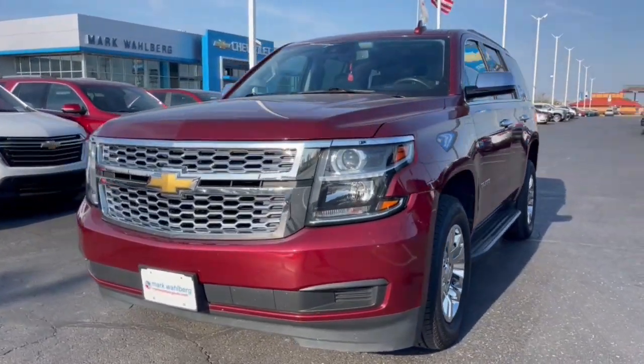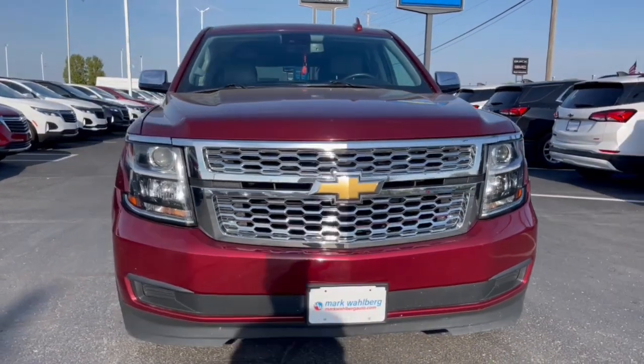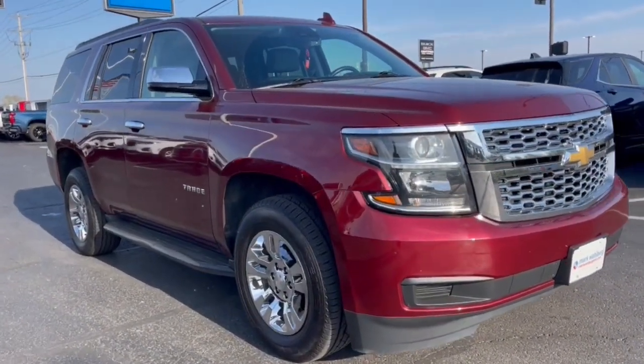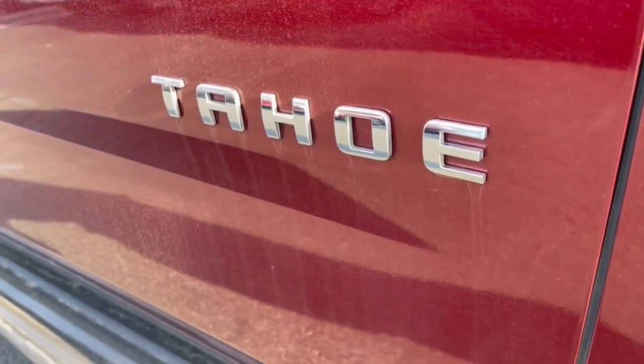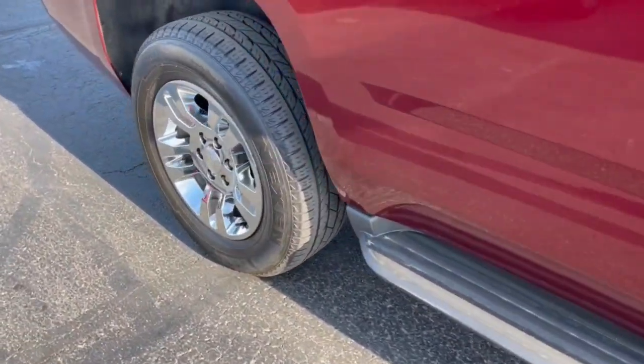Go home happy with the 2020 Chevrolet Tahoe. With less than 70,000 miles on the odometer, this vehicle stands out from the rest. The Tahoe delivers the power and capability of a full-size SUV, state-of-the-art technology to keep you safe and connected, a serene cabin loaded with amenities and impressive fuel efficiency.